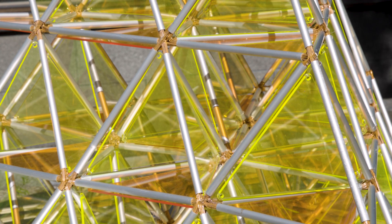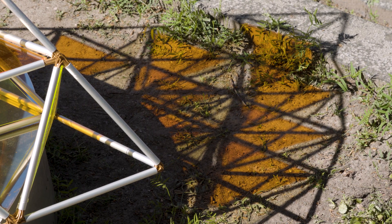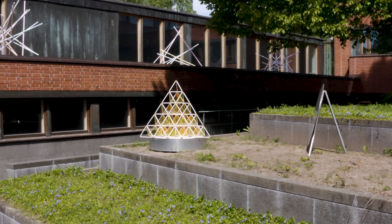Gaps are formed inside the structure and those gaps are in the form of octahedrons. The octahedrons are visualized with the help of the acrylic triangles that also follow the triangular numbers.